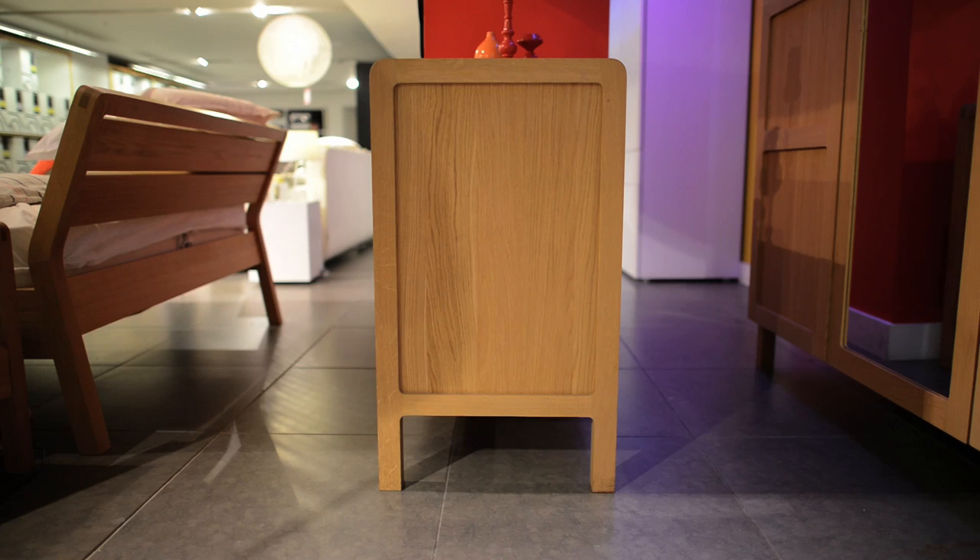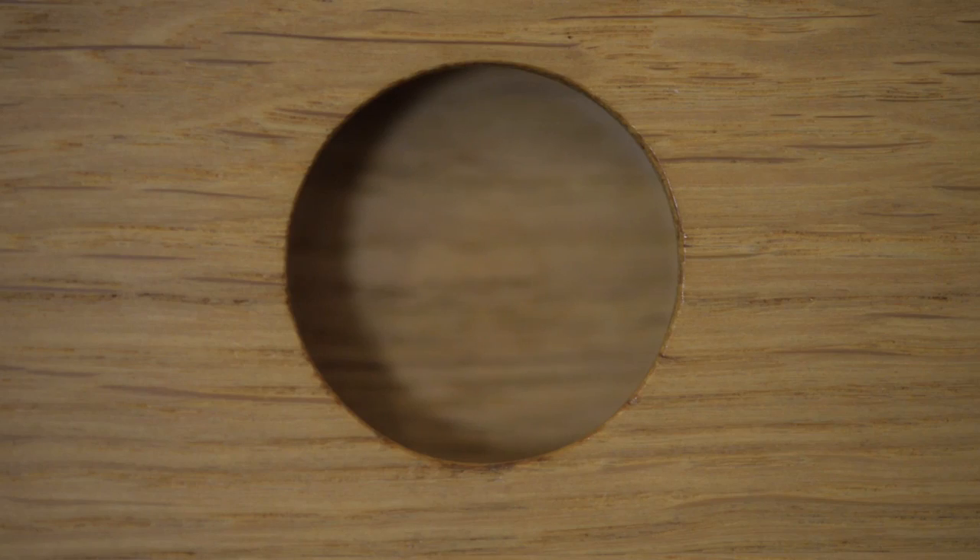What I think is great about Radius is that it's actually a very simple design and it's quite timeless. I love the handle detail on the drawers which is a little cut-out circle, and that again is carried across the range.